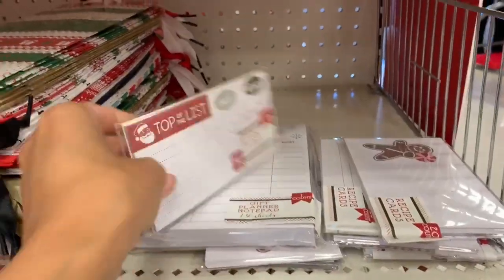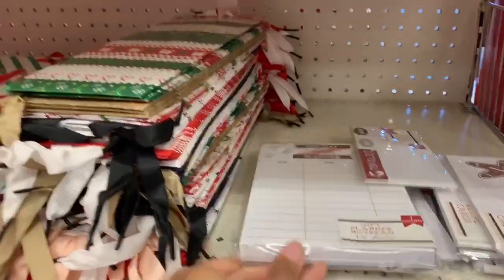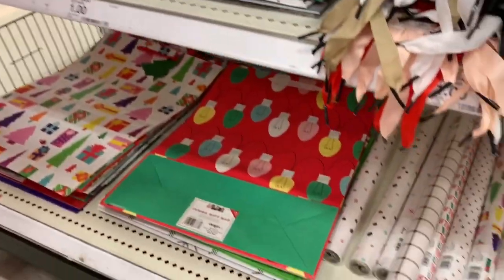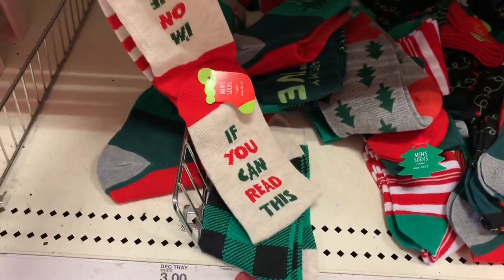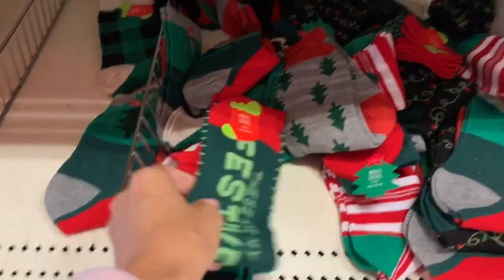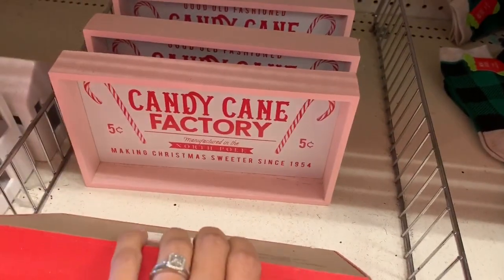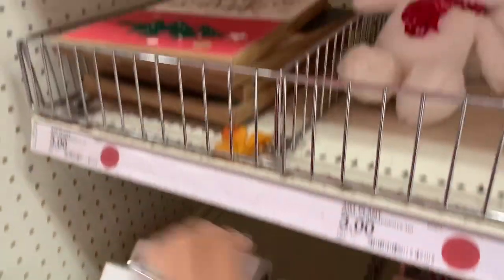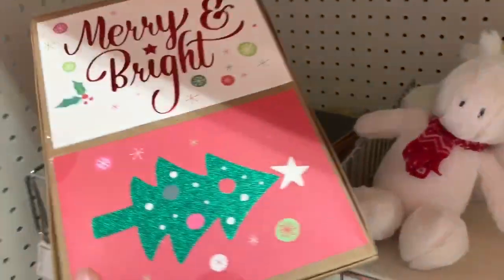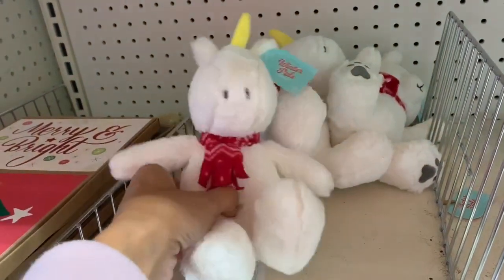They also have papers where you can write down everyone on your Christmas list, what gift you'd like to get them, and maybe a price range — so once you get that person their gift you can mark them off. They also have a bunch of different socks for women, men, and kids, including knee-high socks and really cute thick slipper socks — I believe those were five dollars. Then they also had regular slippers and some Christmas cards, with about two different designs at my Target.